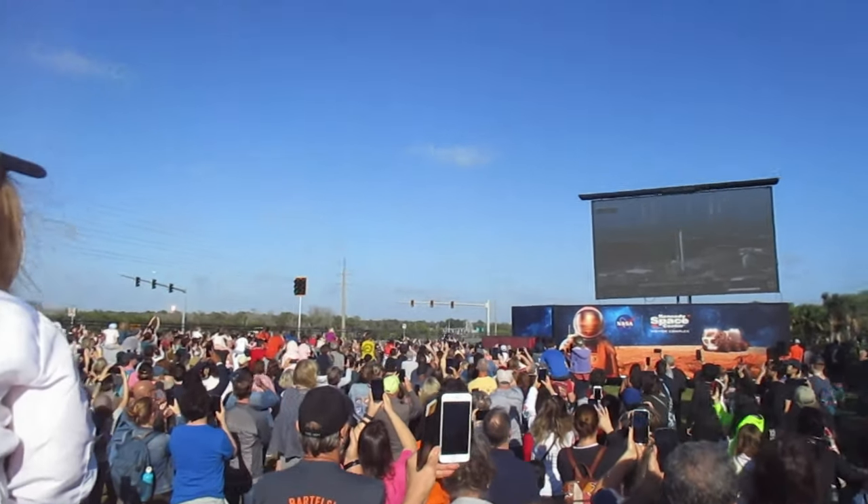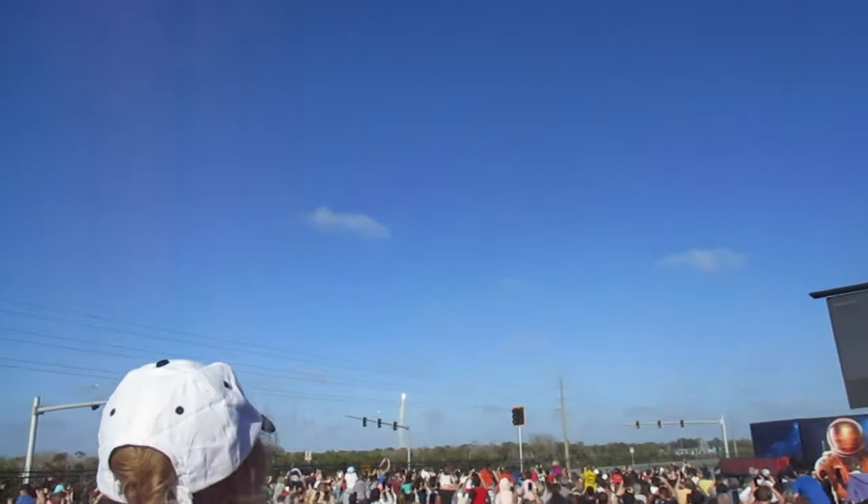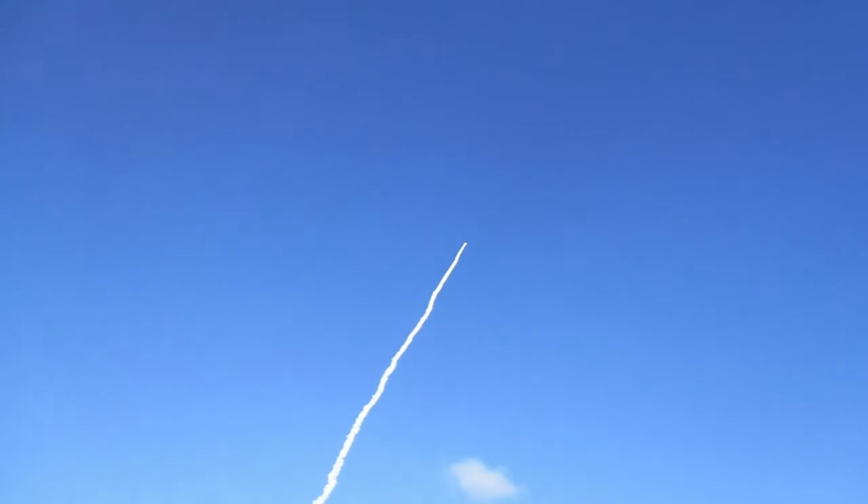Oh my god! We're going to start hearing it. Oh my god, oh my god! Look at that, look at that! Let's go, let's go, let's go! Look at it — it's going fast! We're about to feel it, we're about to feel the shock. Still can't hear it yet. Wow, wow! Do you hear that? Oh my god, dude! Wow — it's going into space! That is crazy — look at that smoke trail, wow!